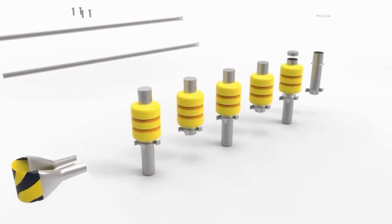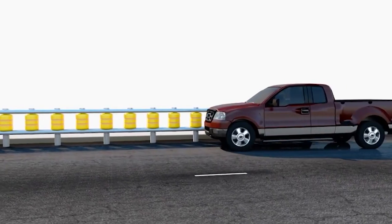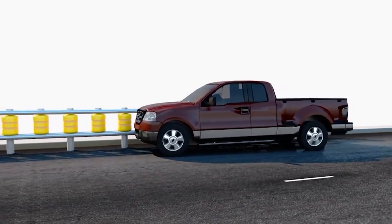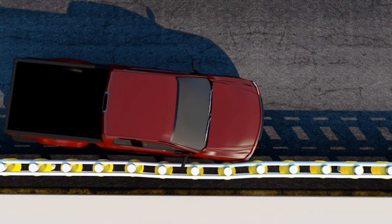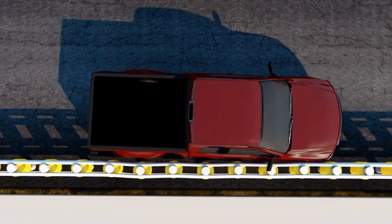Lots of testing was involved in finding the right combination of materials and getting the right size, weight, and ability to withstand not just a crash impact, but also volatile weather. How do they differ from what we normally see on the roads?